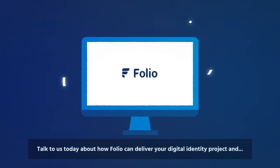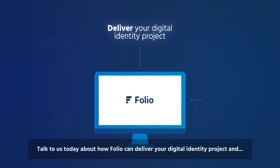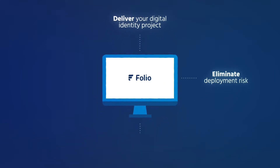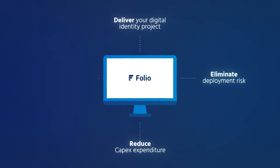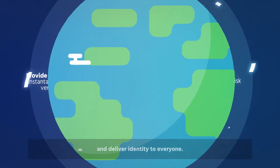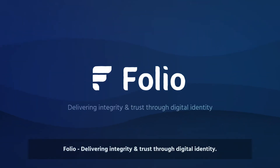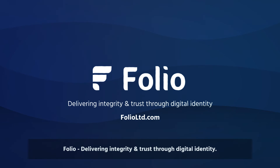Talk to us today about how Folio can deliver your digital identity project and eliminate deployment risk, reduce capex expenditure, provide seamless and instantaneous citizen verification, and deliver identity to everyone. Folio — delivering integrity and trust through digital identity.